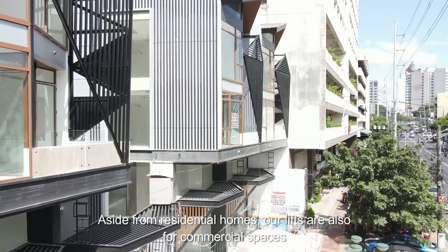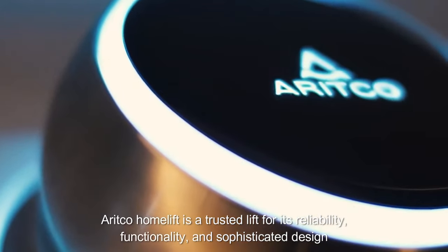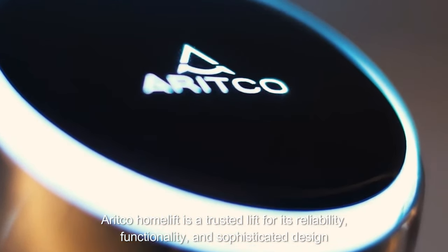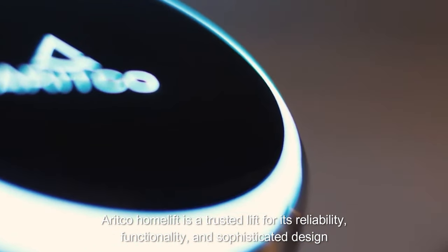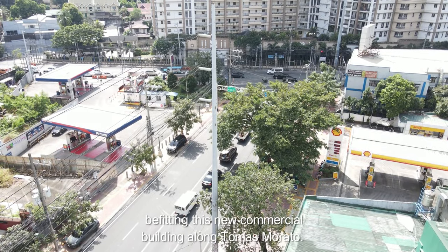Aside from residential homes, our lifts are also for commercial spaces. Areco home lift is a trusted lift for its reliability, functionality, and sophisticated design, debuting in this new commercial building along Mas Morato.